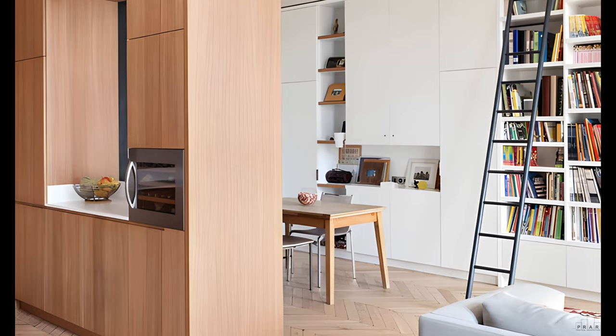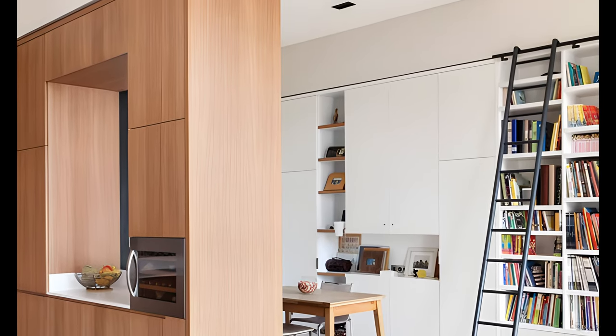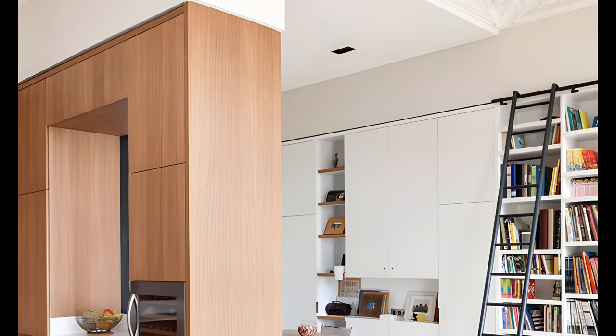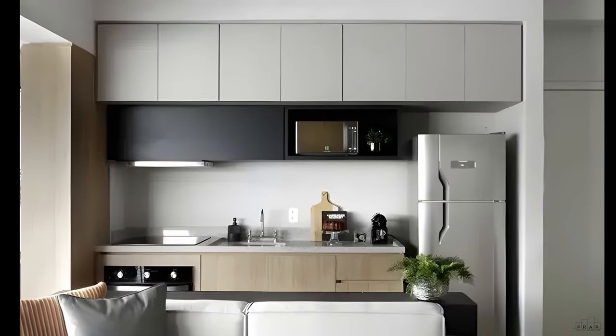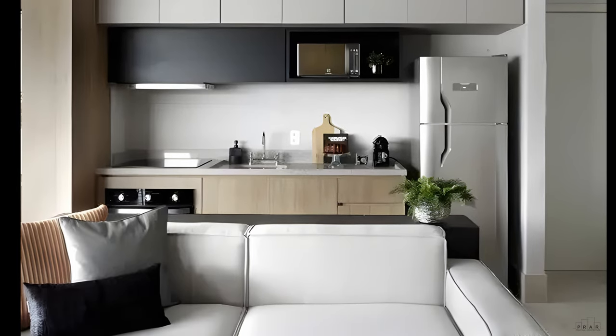Designing a studio apartment requires creative and practical thinking. In this video, I'll show you ideas for studio apartment layouts, space-saving tips, and practical design ideas. Living in a small studio apartment doesn't mean you can't have a beautiful and functional home.